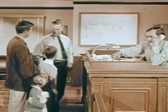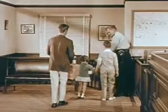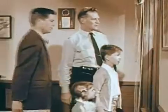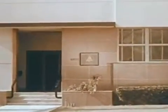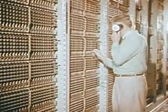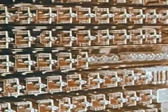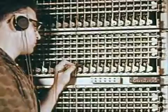Move over here at the window. I want to show you something. There it is — the telephone building. In many ways it ties the community together. When you dial a number, this equipment inside the telephone building automatically connects you with the person you're calling, whether he's across the street or miles and miles away. Thousands and thousands of calls go through here every day.